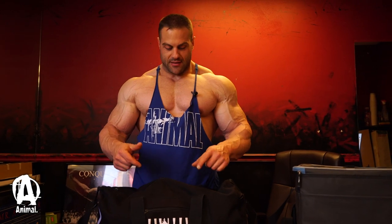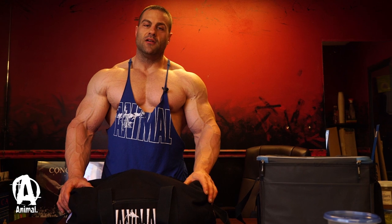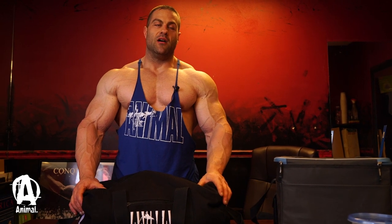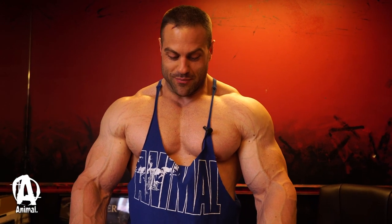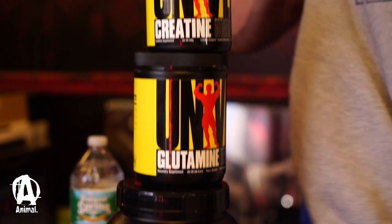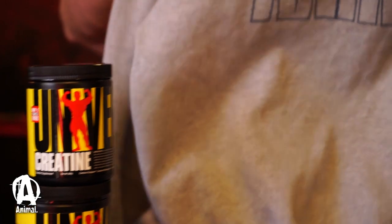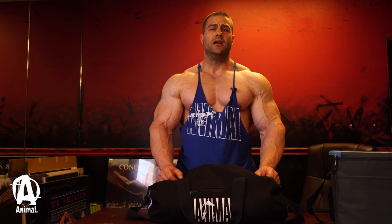I'll let you guys know today what's in my gym bag. I keep all sorts of things in my gym bag, always trying to anticipate what I may need while I'm at the gym. For me that means a lot of different things — supplements, physical things I might wear while training, different aids, accessories, things of that nature. So without further ado, I'm going to show you exactly what I've got in here.